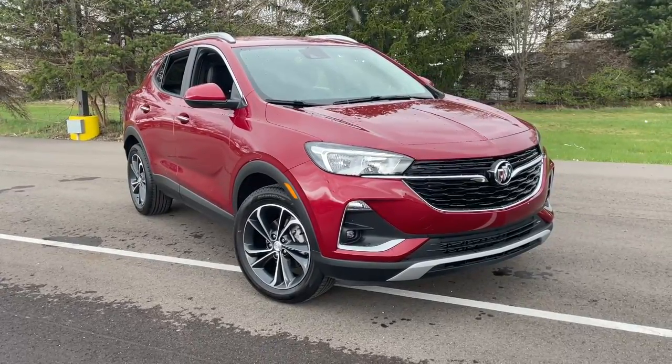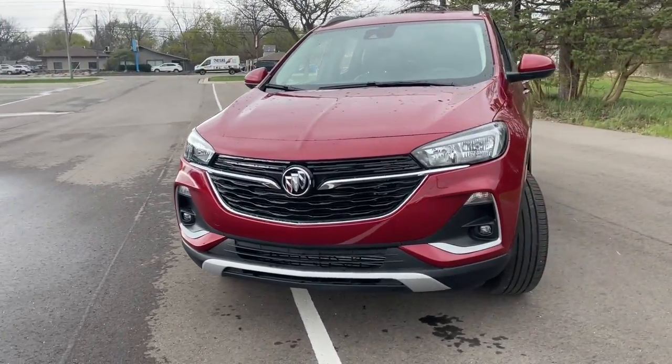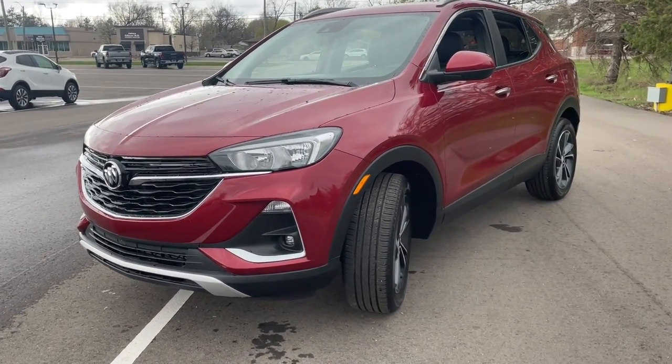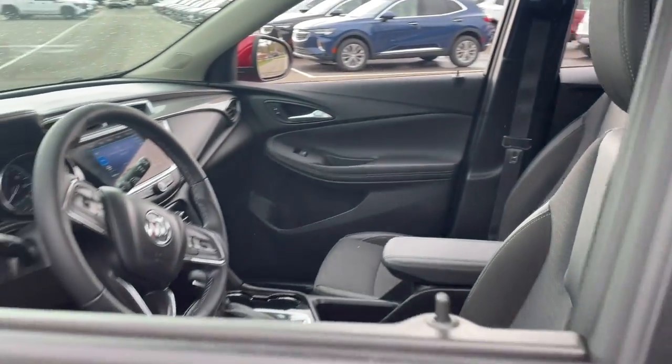Hop into the 2020 Buick Encore. With less than 15,000 miles on the odometer, this vehicle stands out from the rest. The Buick Encore — the sleek, small luxury SUV that meshes efficiency, power, and handling with technology that keeps you safe and connected.